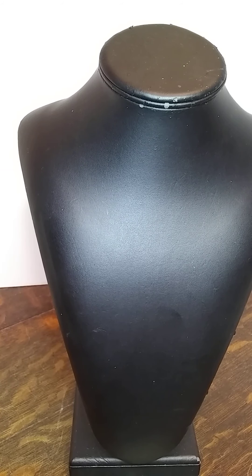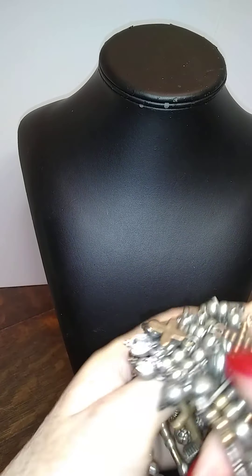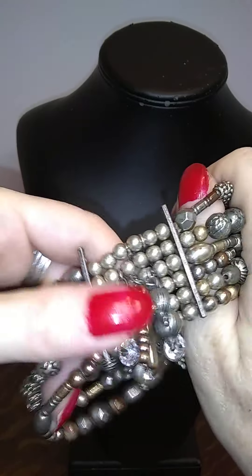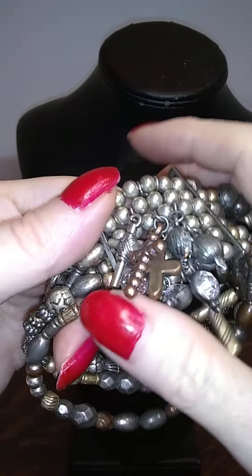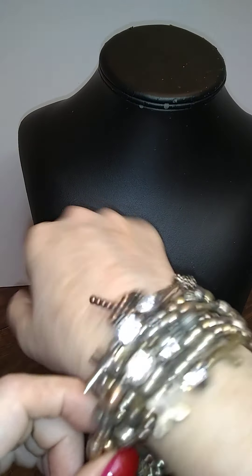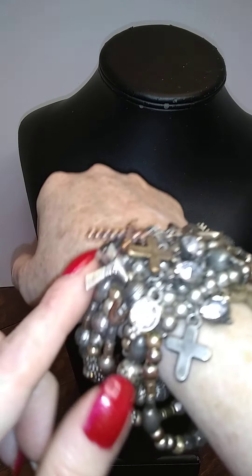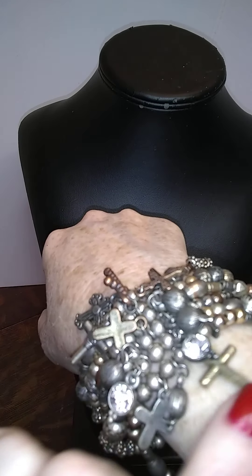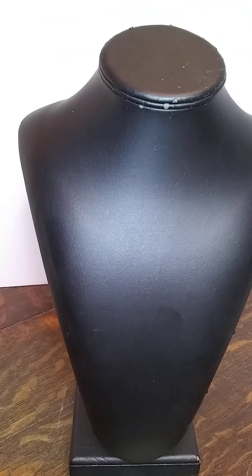Oh, this is cute — kind of, sort of. This is a stretchy gold tone, brass tone, dark silver tone bracelet, and this middle part has all of these charms on it. It's all different kinds of crosses mostly, and some bling. Cute — that's different.